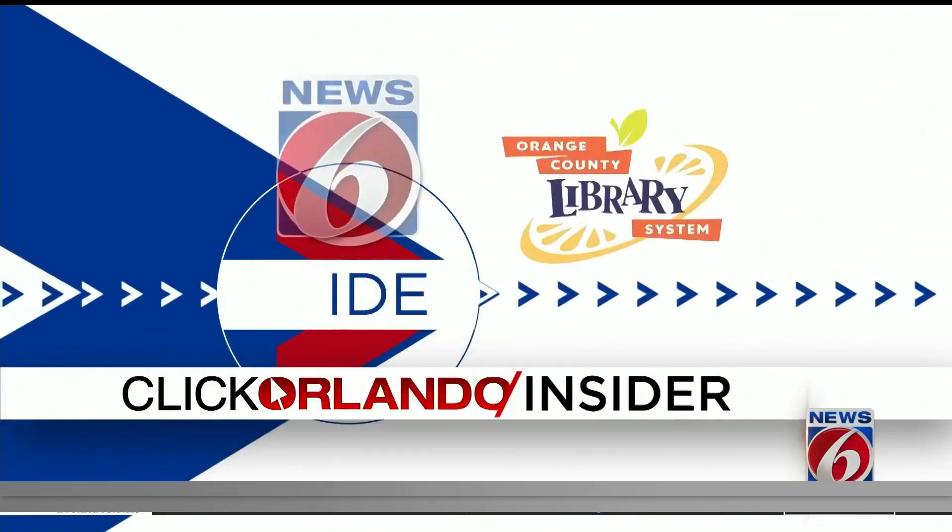There is one chain that is delivering groceries to Central Florida without opening a single store. News 6 Insider Guide Crystal Moyer shows us how the Kroger delivery operation works.